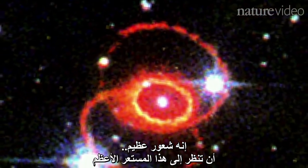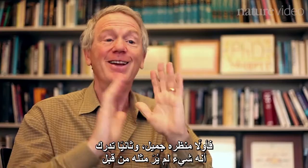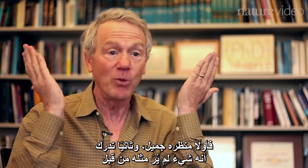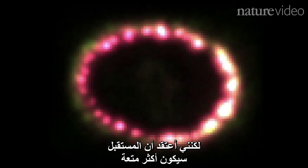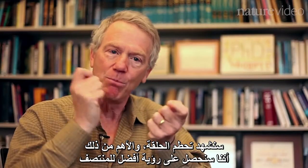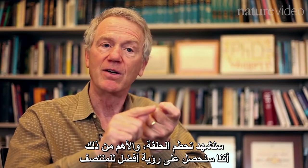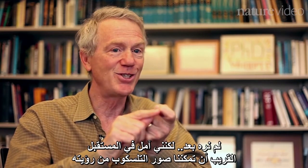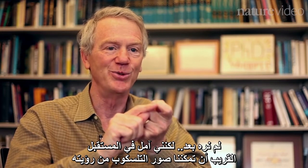It's a great feeling to look at supernova 1987A. First of all, it's a beautiful thing. Secondly, you understand that this is something we've never seen before. But I think the future is going to be even more interesting. We're going to see the destruction of that ring, and more to the point, we're going to get a better and better look into the center. We think the supernova formed a neutron star — we haven't seen it yet. I hope that our space telescope images will show it to us sometime in the near future.